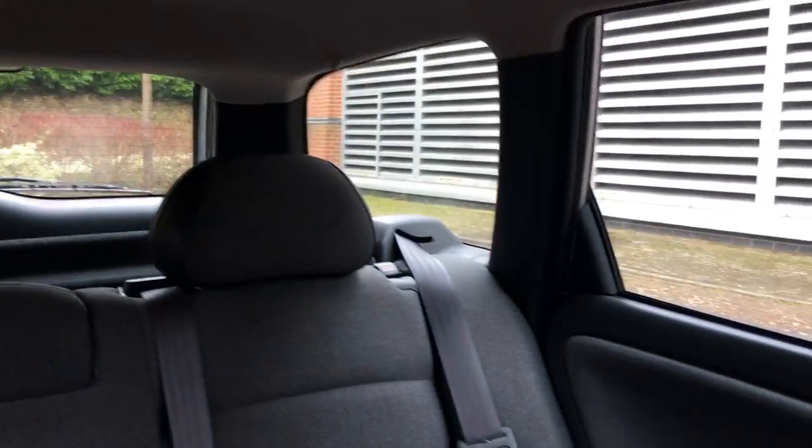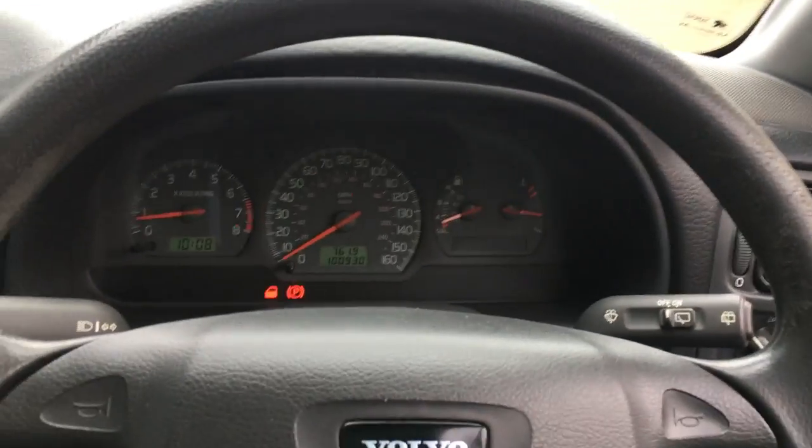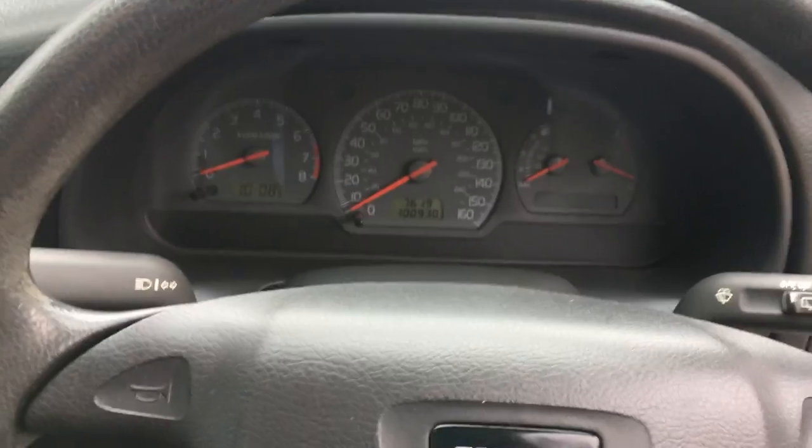100,000 miles on one of these is absolutely nothing — the car is just running in. If you want to know how good a Volvo is: I grew up with them and our family car is a Volvo. I sell hundreds of cars a year, but I take a great deal of delight in selling Volvos because they're such good cars.